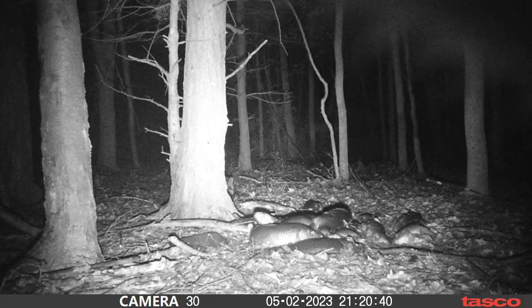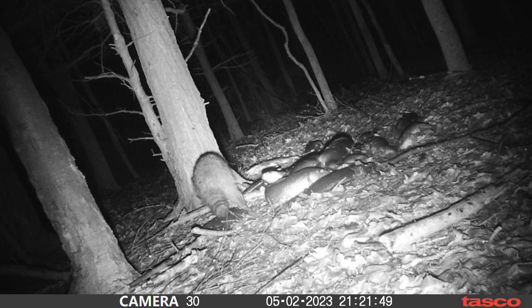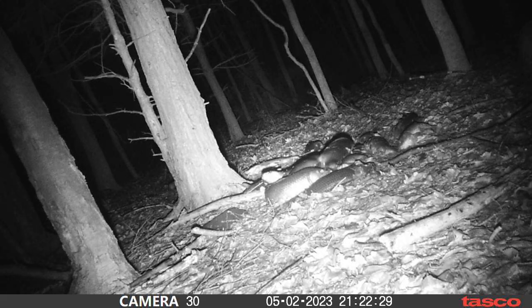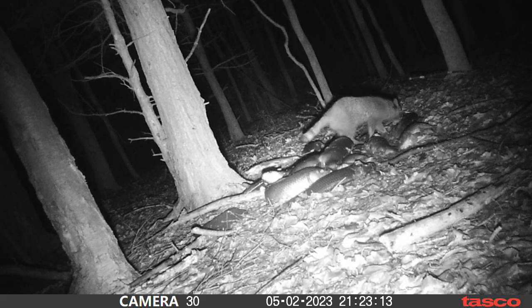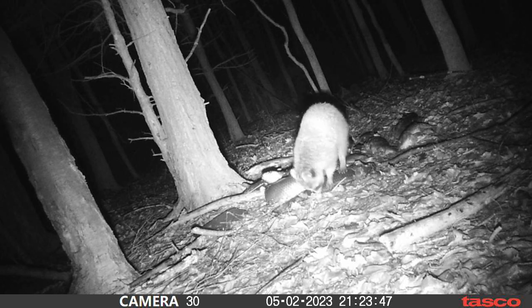Now we got more raccoons. This guy decides to mess with our camera a little bit — there's some raccoon armpit for you. And wouldn't you know, he readjusts our camera for us — that's pretty nice of him! Out of all the animals, the raccoons are probably my favorite to come in; they're just kind of neat to watch.